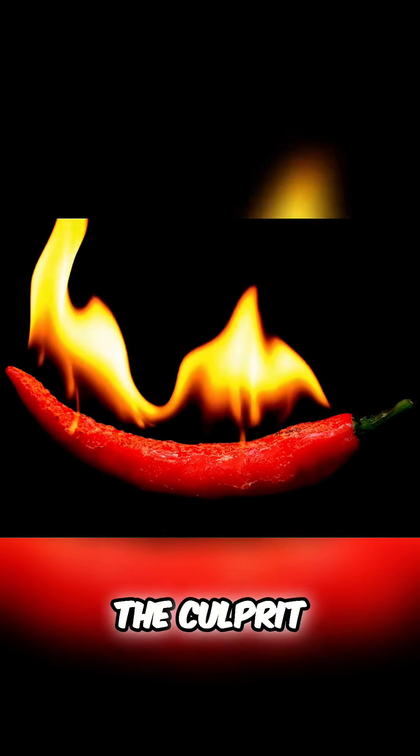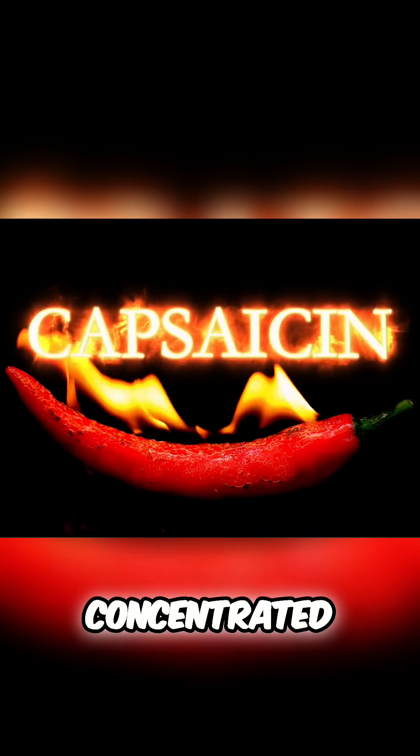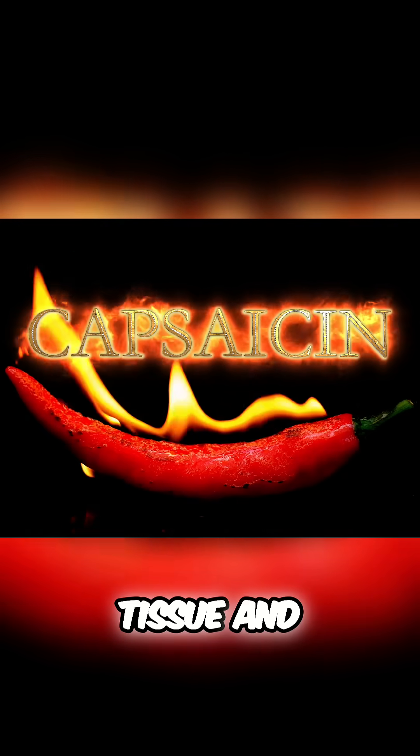Why do chili peppers burn? The culprit is capsaicin, a fat-soluble compound concentrated in the pepper's placental tissue and seeds.